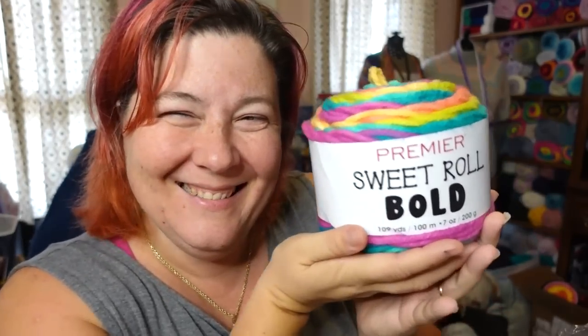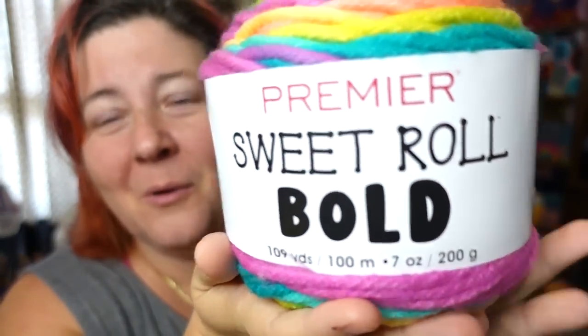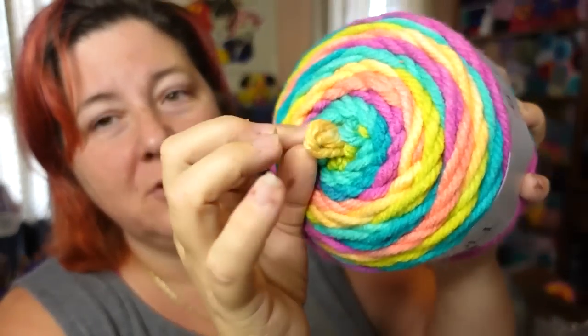I love the Sweet Rolls — they're my favorite cakes of all time. This is the newest of the Sweet Rolls and comes in a huge variety including a neon color palette. It has 109 yards because it's so super chunky thick. Sweet Rolls are my favorite cake and one of the only cakes I can actually consume, because I'm allergic to gluten.